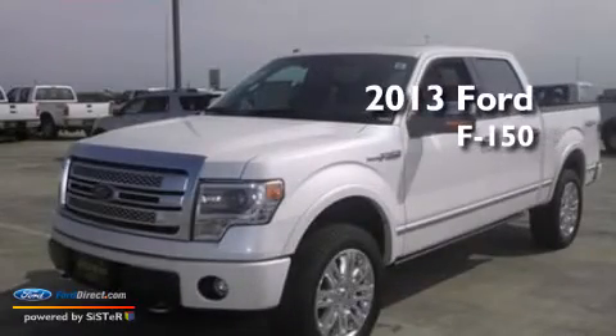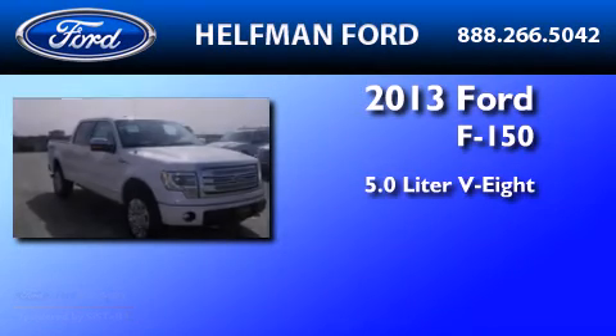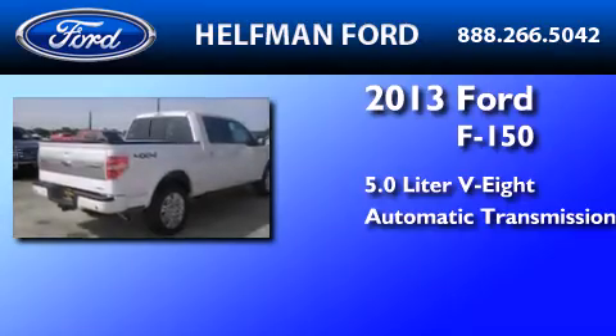This is a brand new 2013 Ford F-150. It features a 5.0 liter, 8-cylinder engine, an automatic transmission, and 4-wheel drive.